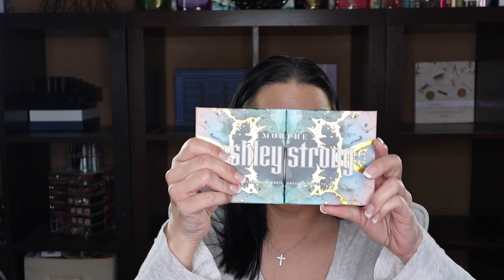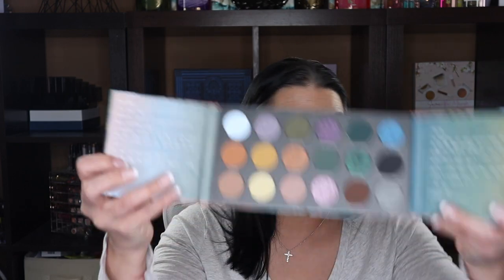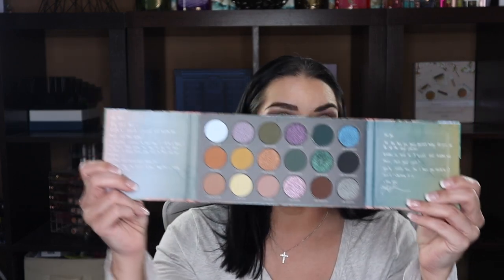The Morphe Ashley Strong palette — I did a video on this one and was really impressed, so I'm keeping it. I also have her cake liner palette and really like both. I actually need to do another video on the Ashley Strong palette because it's got some nice really deep tones that I really like this time of year.